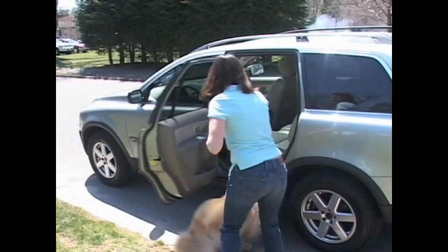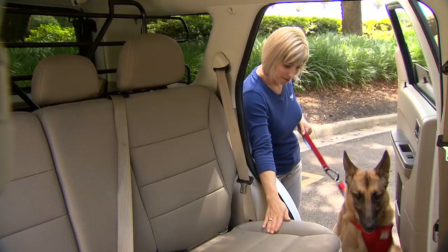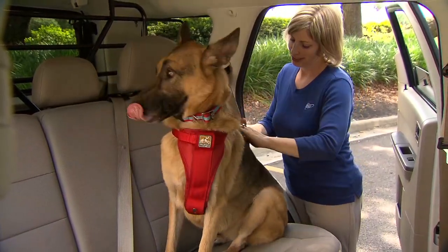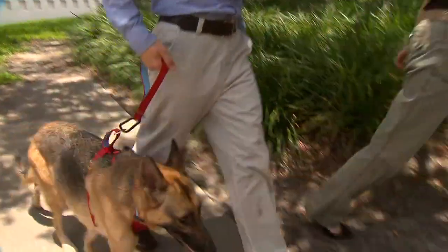The AAA Foundation for Traffic Safety found that looking away from the road even for only two seconds doubles your risk for being in a crash. Restraining your pet while riding together in a vehicle will not only help reduce distractions but also help protect your pet and other passengers in your vehicle as well.